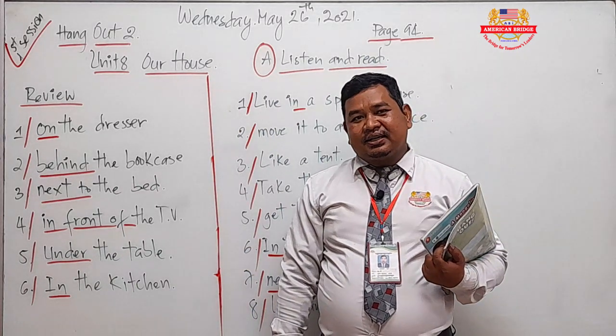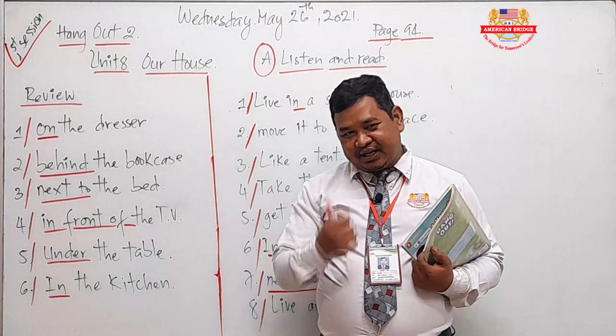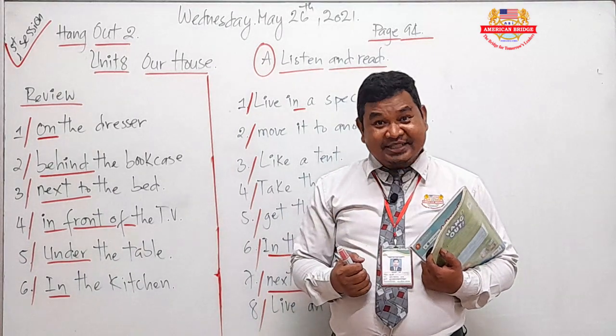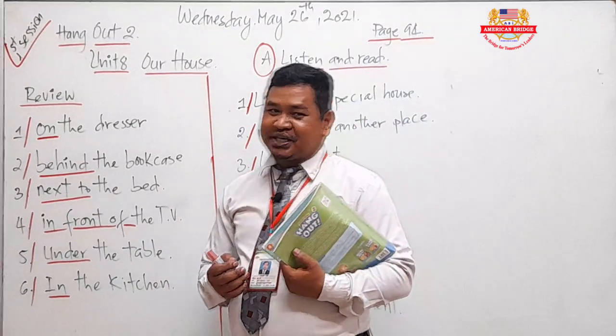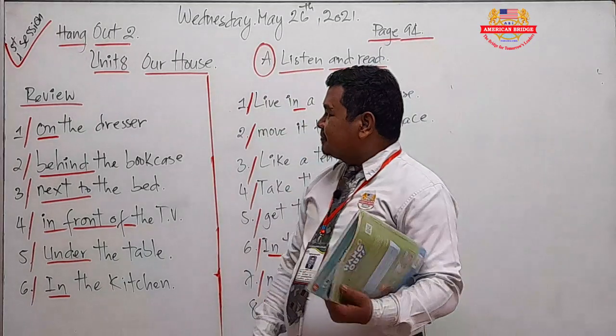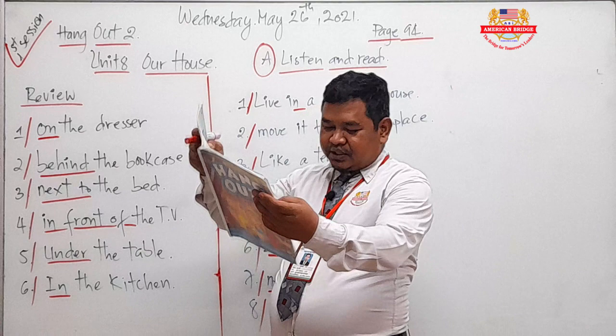How about your monthly exam yesterday? Did you do correctly? I hope that you did correctly. I hope that the results can be good. Okay, so before you move to page 94, students...